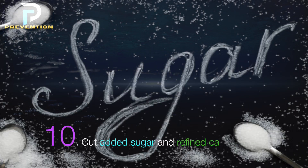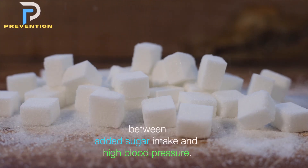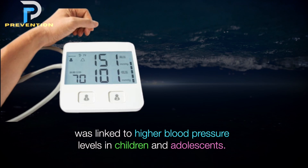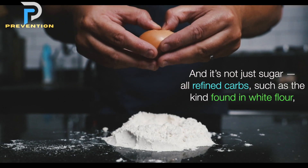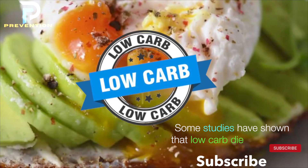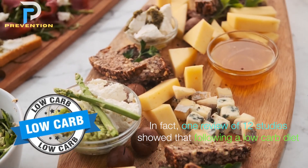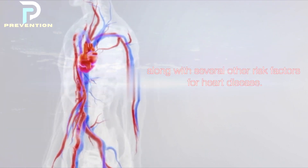10. Cut added sugar and refined carbs. There's a growing body of research showing the link between added sugar intake and high blood pressure. Increased consumption of sugar-sweetened beverages has been linked to higher blood pressure levels in children and adolescents. And it's not just sugar — all refined carbs, such as those found in white flour, convert rapidly to sugar in your bloodstream. Some studies have shown that low-carb diets may also help reduce blood pressure, with one review of 12 studies showing a reduction in both systolic and diastolic blood pressure.